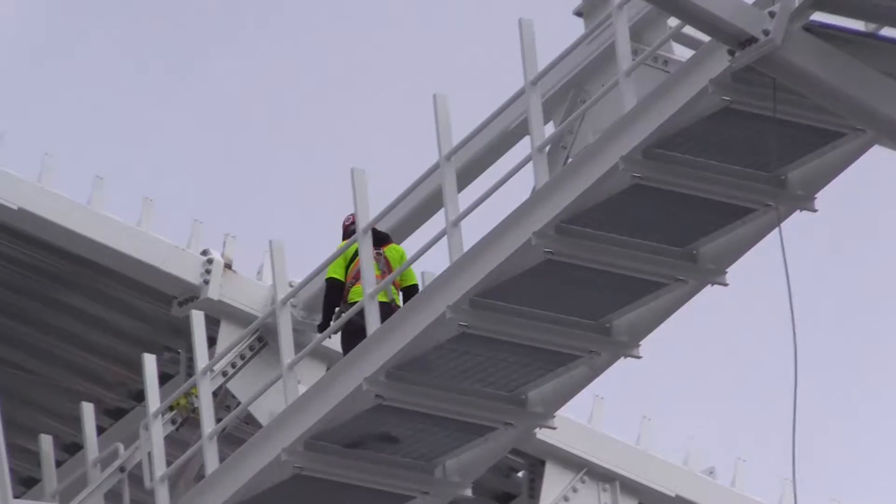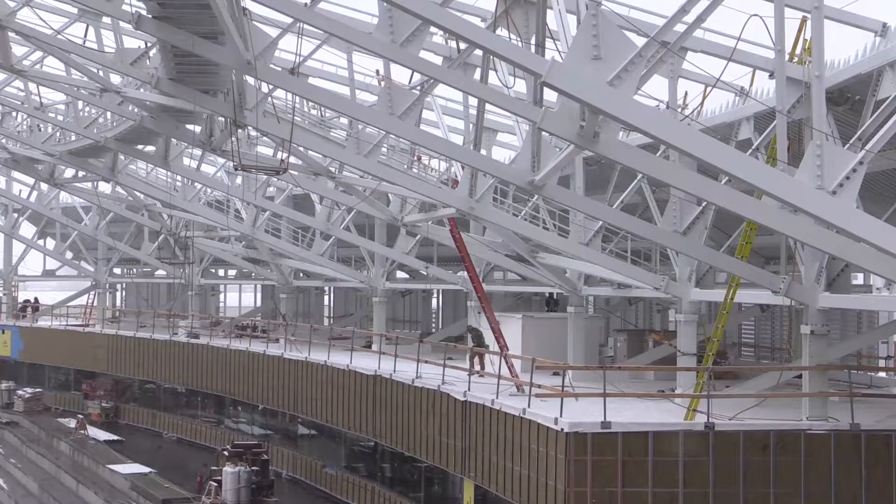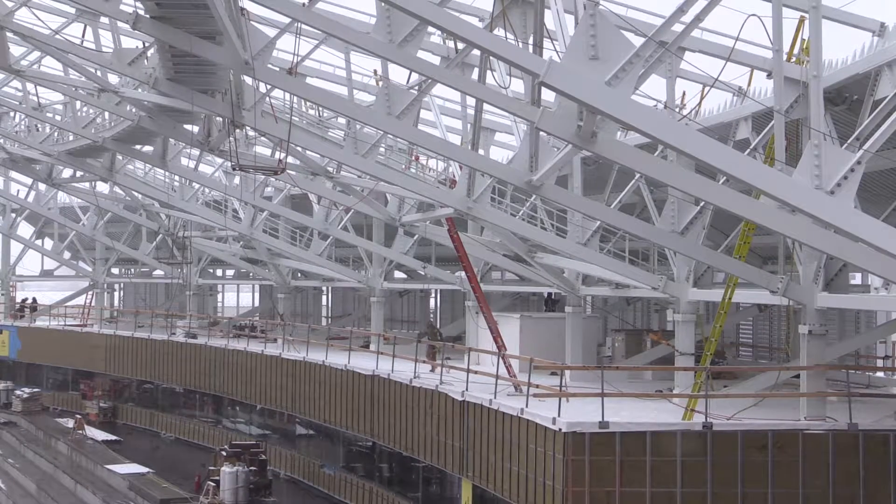The structural steel roof is virtually complete on the east side. There's a little bit of torquing bolts — as you can see a few individuals up there today — and the fabric will start being installed in early April.